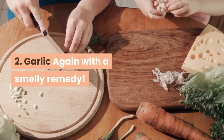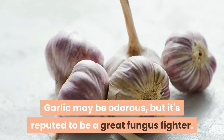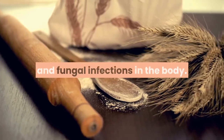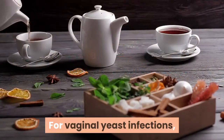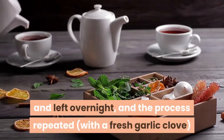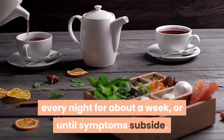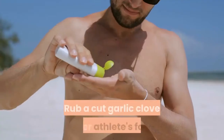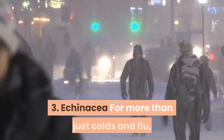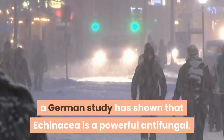Two: Garlic. Again with a smelly remedy — garlic may be odorous but it's reputed to be a great fungus fighter. Taken internally, garlic can help cure yeast and fungal infections in the body. For vaginal yeast infections, a peeled garlic clove can be inserted into the vagina and left overnight, repeating with a fresh garlic clove every night for about a week or until symptoms subside. Rub a cut garlic clove over athlete's foot several times a day for topical treatment.